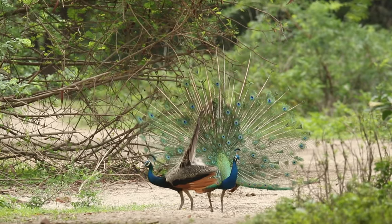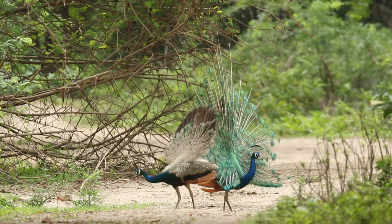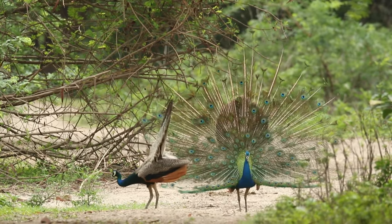The peacock's body is mostly bluish with a metallic green sheen. Females, known as peahens, have a more subdued appearance with brownish plumage.